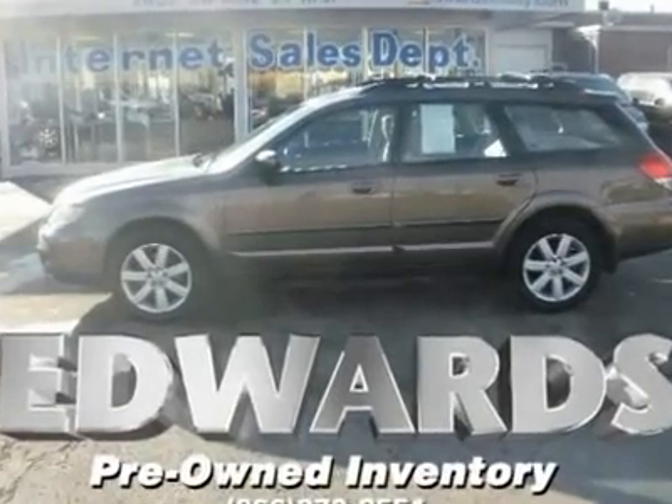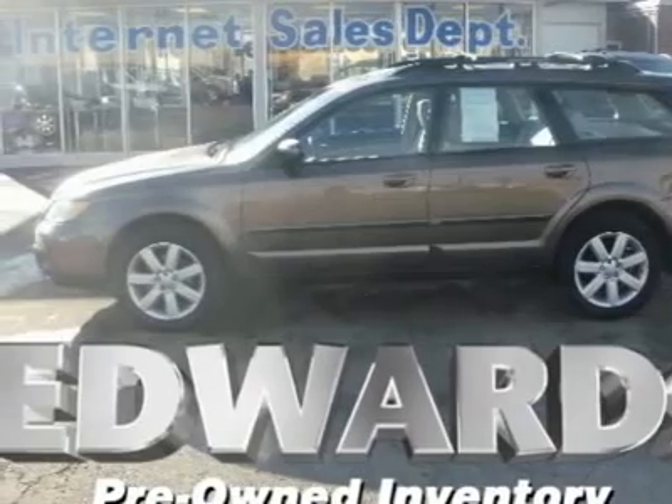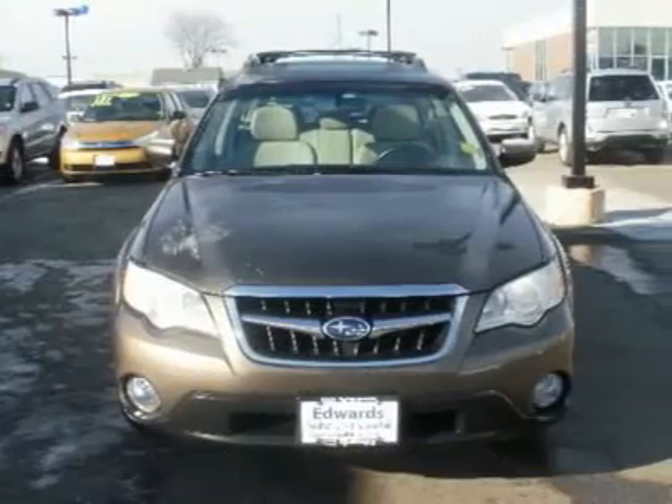Pack the car kids, we're heading to Old Orchard Beach. With all the space in the back of the award-winning Subaru Outback, you know the kids will certainly fill every last square inch — and probably ask for more.